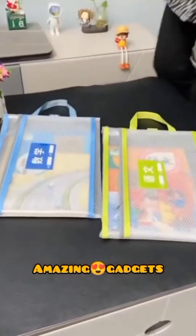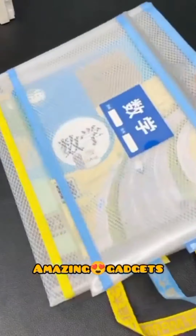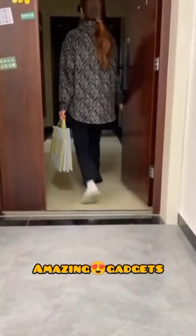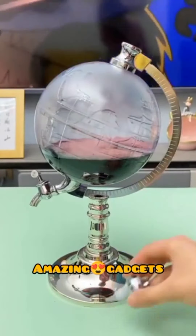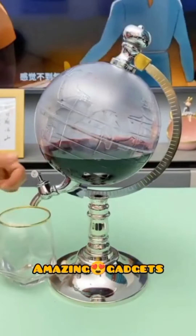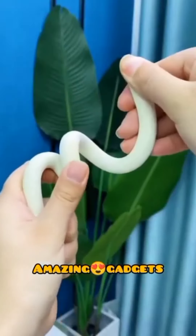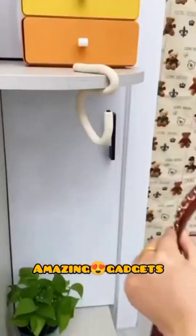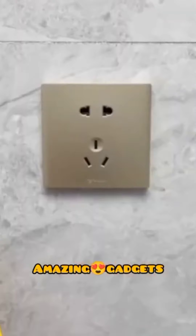We've got these bags — they're really cool. You can use them for shopping. We've got this bottle. We've got this mobile phone holder, and you can use it for bags and curtains.